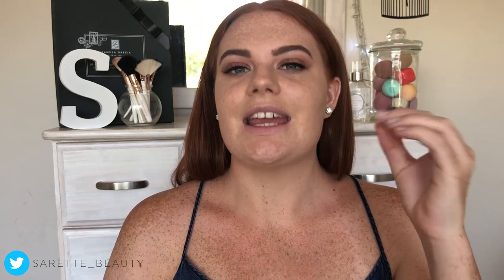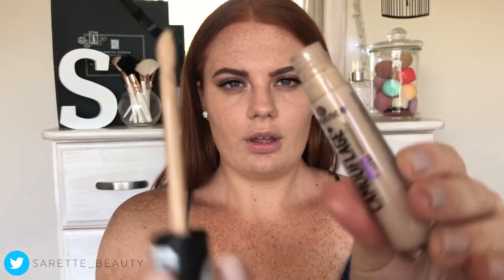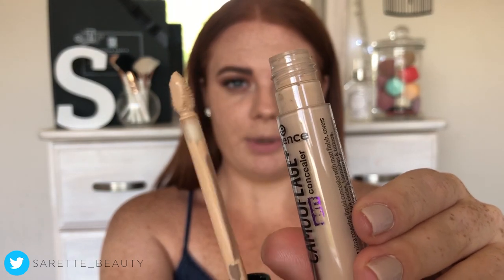I'm not going to put water on my face but I will probably sweat because it's incredibly hot in South Africa right now — it's like 37 degrees, it's crazy. When you open it up, you have a very big doe-foot applicator.